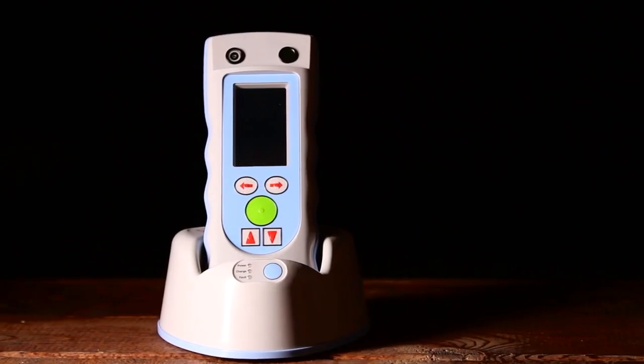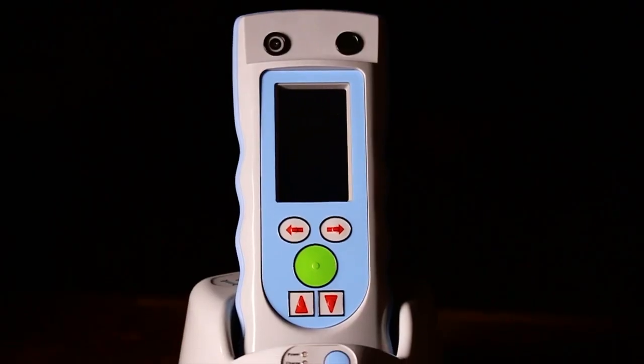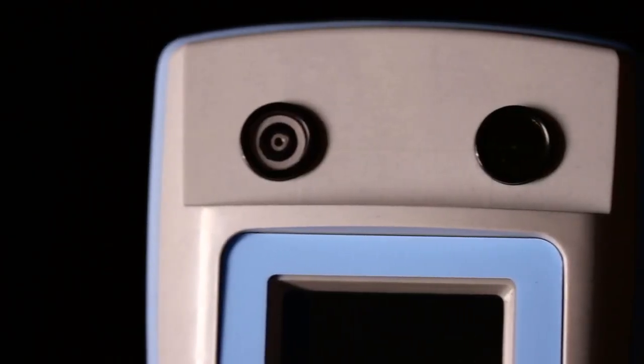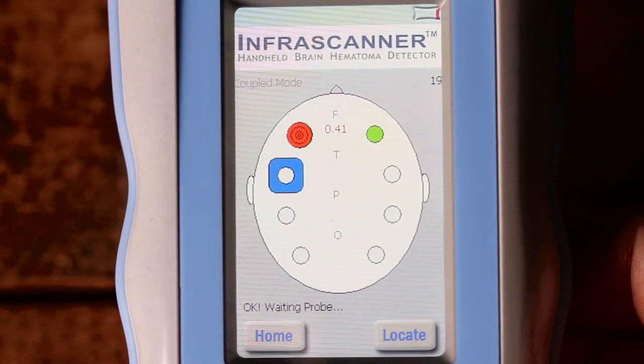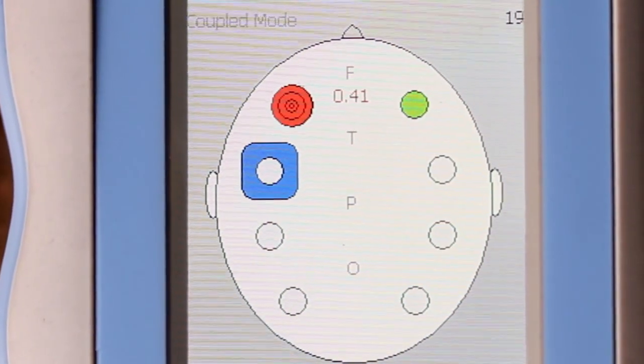The InfraScanner is a handheld, lightweight system that uses a disposable fiber-optic shield for patient interface. It uses near-infrared technology to detect intracranial bleeding. It provides a simple, positive-negative report that helps to identify those patients who may need immediate referral for a CAT scan and/or neurosurgical evaluation.